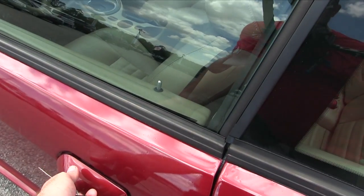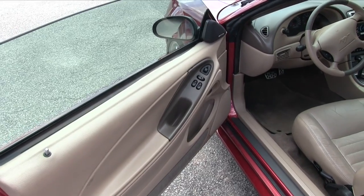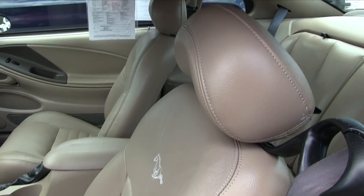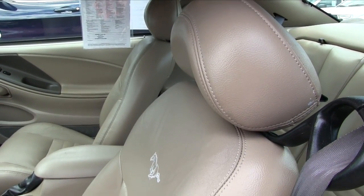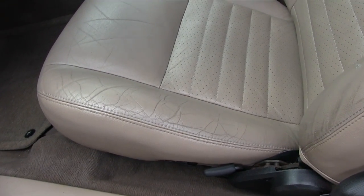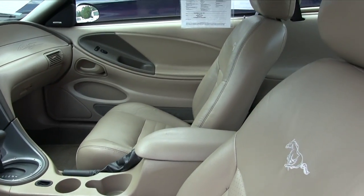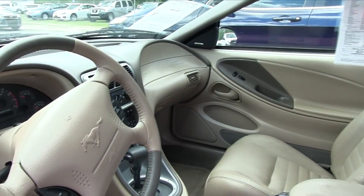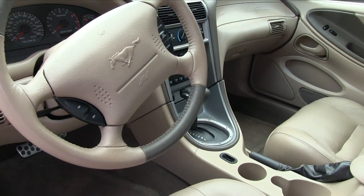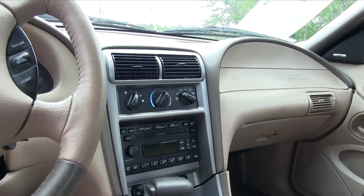Let's go ahead and hop in on the inside and see what we've got going on. Right off the bat: power windows, power door locks, you've got your Mach stereo system and tan leather seats. These leather seats are in great shape for a 2004 model — just a little bit of wear on the seat but no rips, no tears. This Mustang's in beautiful shape for an '04. The steering wheel color all looks good — automatic transmission, CD player, cold AC.